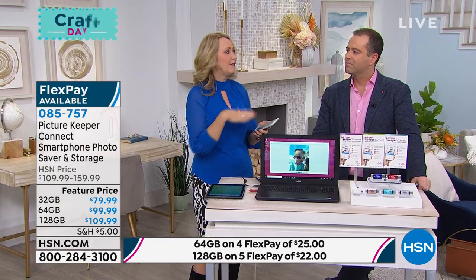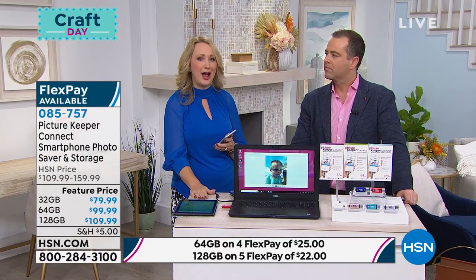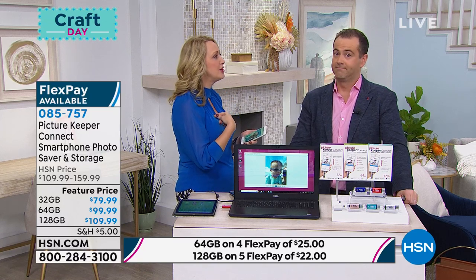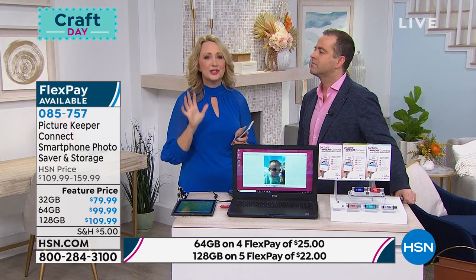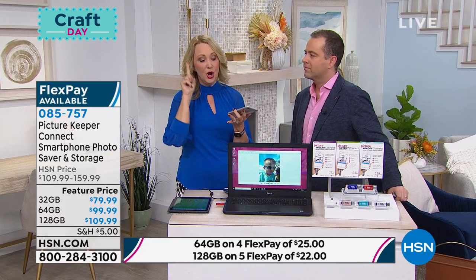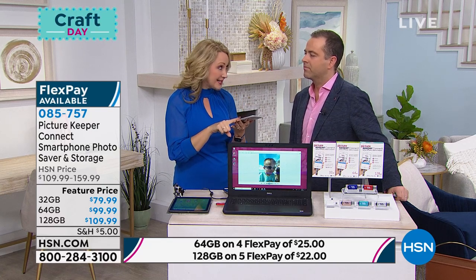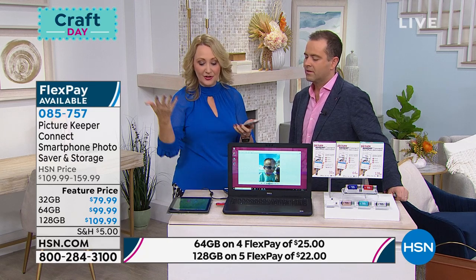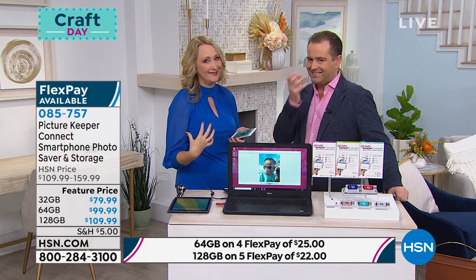If you've ever been worried about losing a phone, I had a phone stolen and all my pictures were wiped out. But worse than that—have you ever paid for the cloud? I paid for the cloud for years and then I was locked out. I didn't know my password. If you're sick and tired of paying for that service every single month, is it safe and secure? Who could potentially look at your pictures? What happens if the cloud goes out of business? Picture Keeper means you have it in your own hand and you're controlling it—it's tangible.